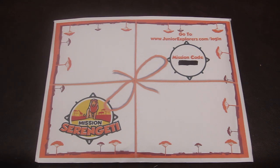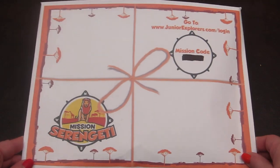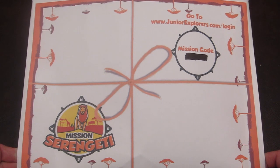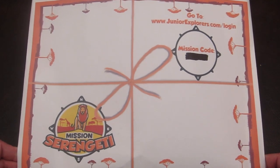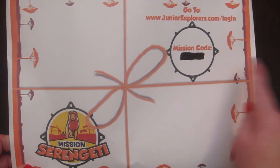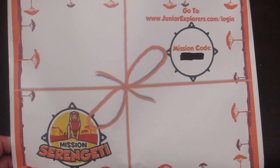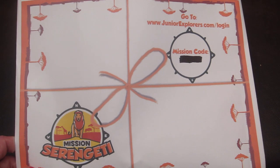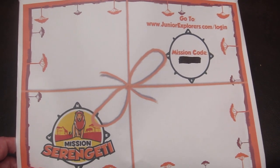It's a really fun subscription box. Everything came in this little envelope. It actually shipped in a bigger padded envelope with some other information. But this is Mission Serengeti. I marked out the mission code because that is a specific code to each mission. We have already completed the mission, so I can tell you our experience with that as we go through everything.